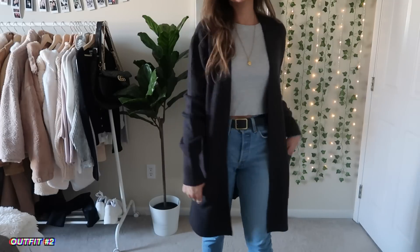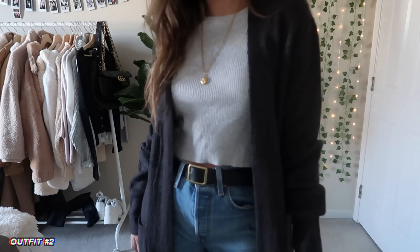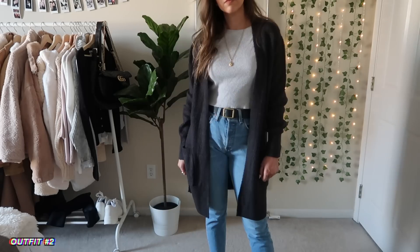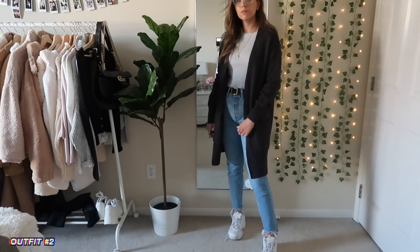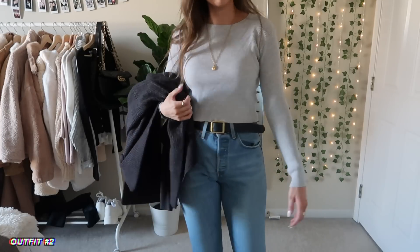Next up is this outfit, which I've also been loving a lot. It's just a really comfortable, long but also fairly thick cardigan with a basic gray top underneath, and again the same light wash Levi's and these Filas. If it's a little warmer, you can also take the cardigan off and it looks really cute just like that.